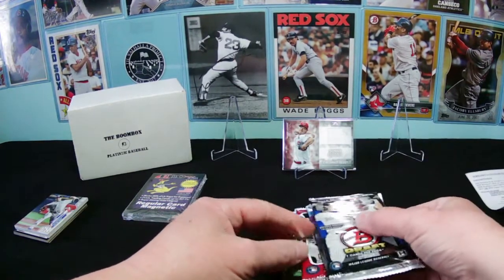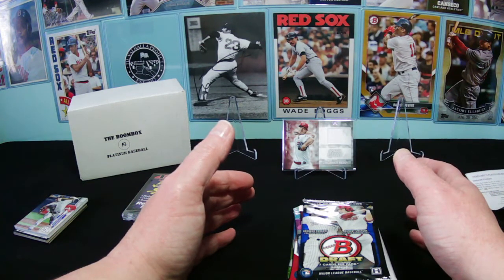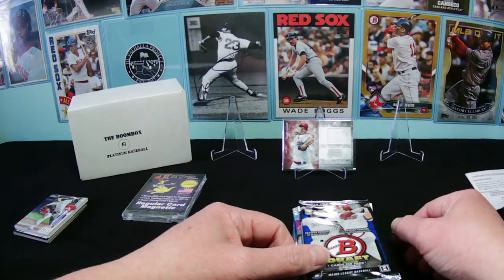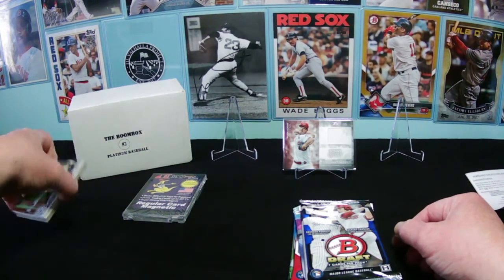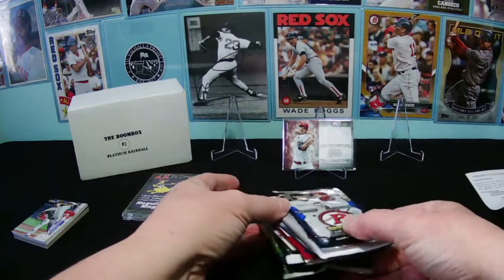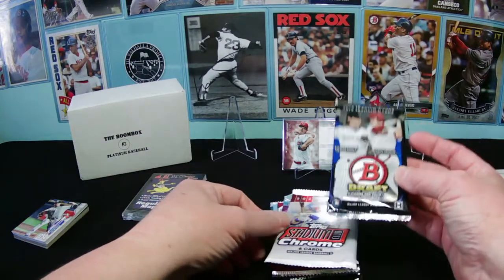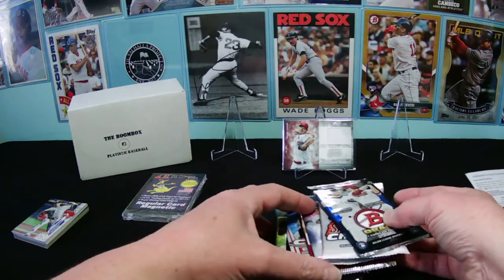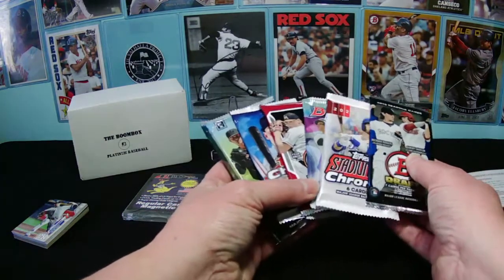This isn't really a complaint because I'm used to Boombox doing it, but they always seem to include something like a regular Topps brand — like Update — and either Heritage or Archives. When you're buying the top tier, you'd hope they'd all be premium packs, but at least they're hobby packs. Six of the eight packs are premium, so let's get to it.